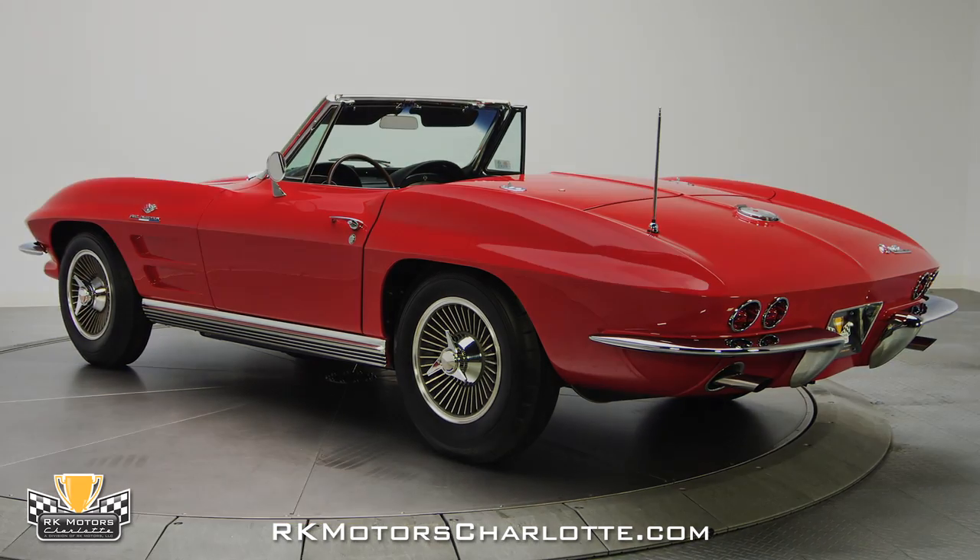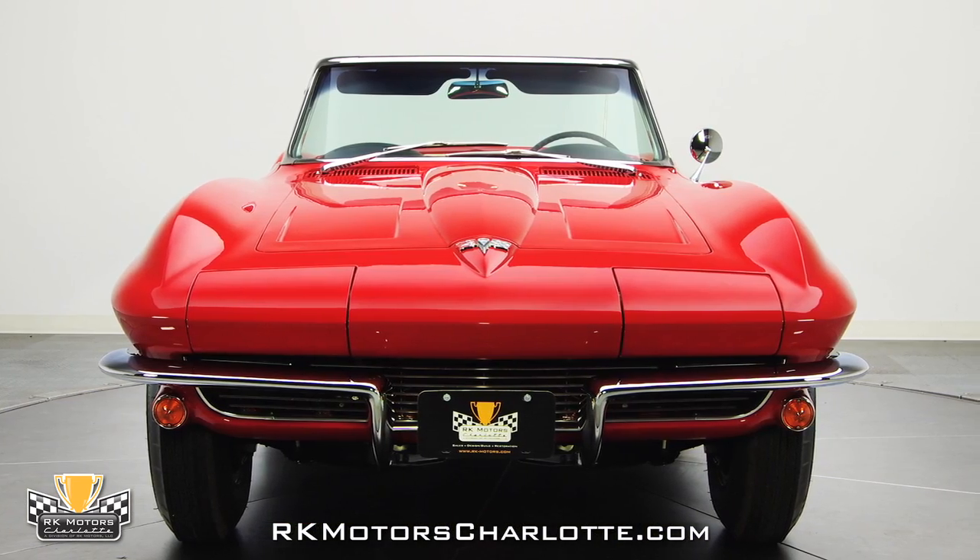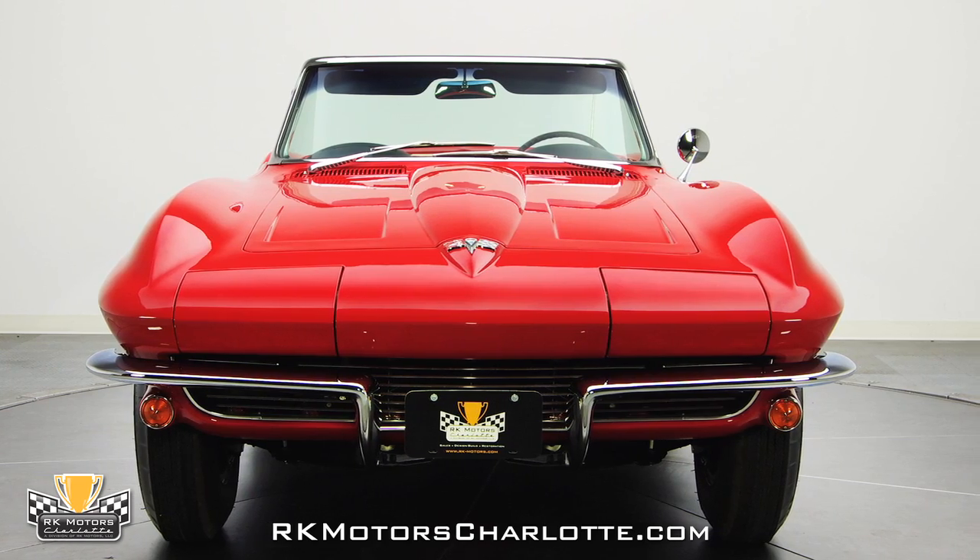The car's body is very well done and features factory-correct body gaps that provide solid, proper fitment of the car's fiberglass doors and hood.